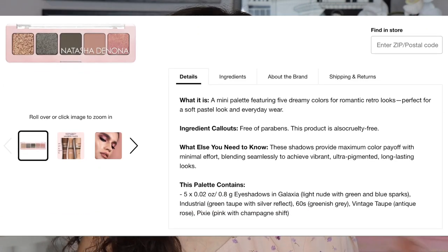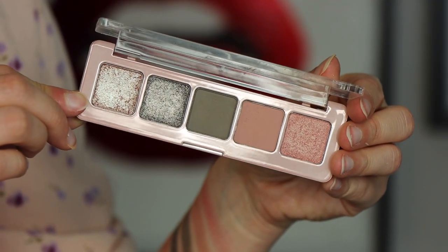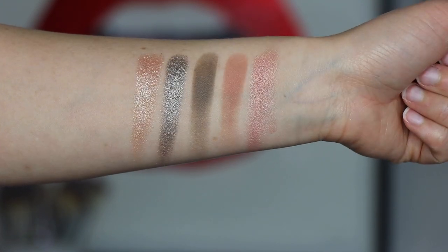This is $25 and features five dreamy colors for romantic retro looks — perfect for a soft pastel look and everyday wear. This is currently out of stock at Sephora; it's sold out. In here you are getting two mattes and three shimmers. Two of the shimmers are more of a wet glittery formula, and then one is a true shimmer. Something very important to note, especially if you own a lot of Natasha Denona palettes — three of these shades are repeats. Galaxia is from the Star palette, Industrial is from the green-brown 28-pan palette, and Vintage Taupe is from the Tropic palette. So you're only getting two new shades, which is slightly disappointing for collectors.